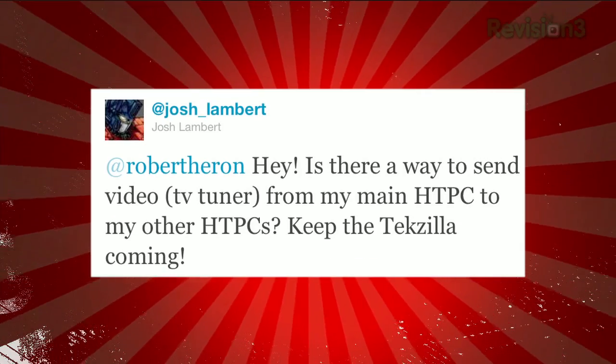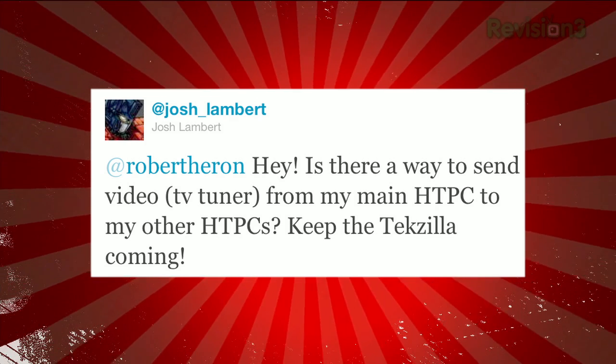At Josh Lambert tweeted in at Robert Herron: is there a way to send a video TV tuner from my main home theater PC to my other home theater PCs? Well, yes — two products. They're what you call network-enabled tuners. For cable TV tuning, each of the four tuners in Seaton Corp's Infinite TV 4 product, their cable card adapter, can be assigned to individual Windows 7 computers on that local network. For over-the-air recording, Silicon Dust's HD Home Run streams live TV across the local network, and that feed is compatible with a wide variety of players, software, and OS platforms. Those are the two I know of — they're the only cable card tuners doing network-addressable systems.